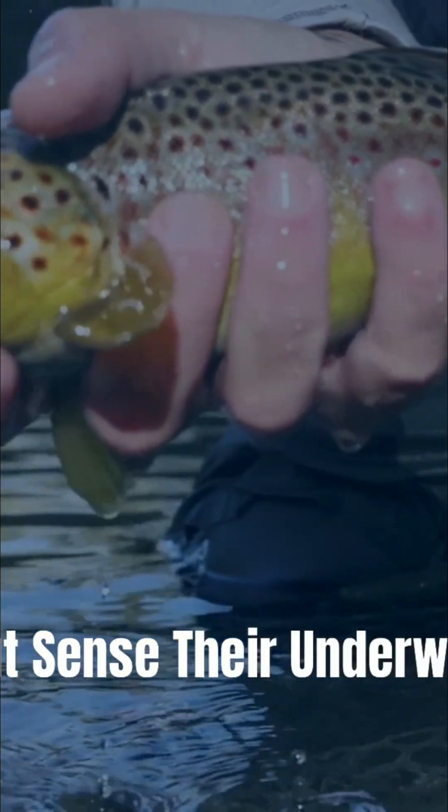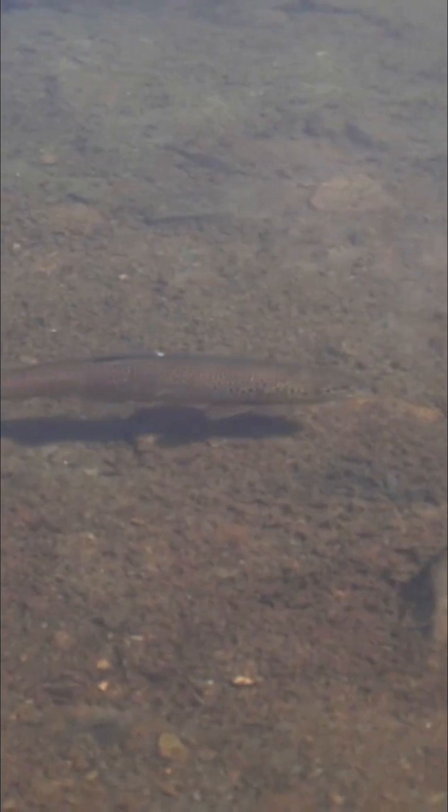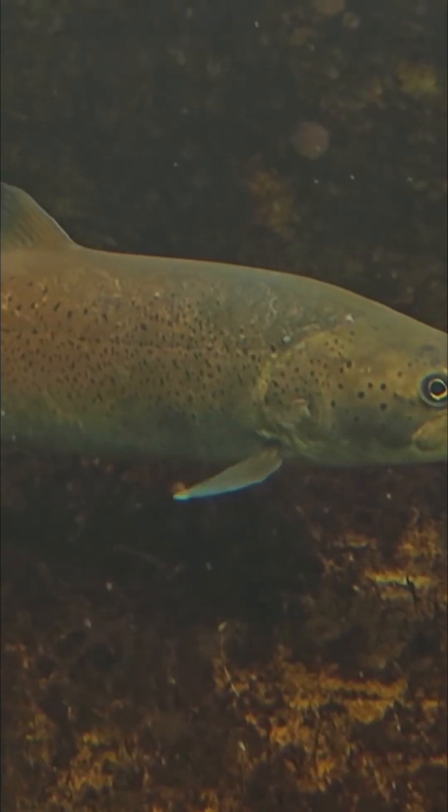Ever wonder how trout sense things under various types of water? In clear water, a trout's world looks simple — light, movement, and calm. But trout feed just as effectively in murky currents or near darkness. They aren't seeing the world so much as feeling it.